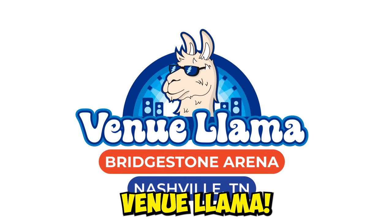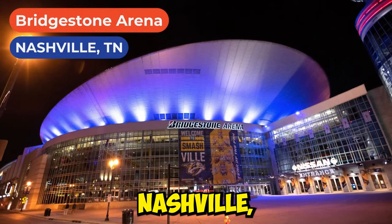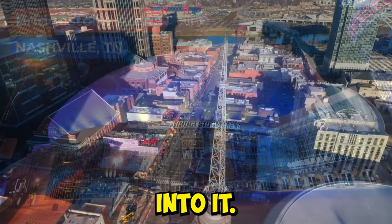Welcome to Venue Llama. Bridgestone Arena, Nashville, Tennessee. Let's get into it.